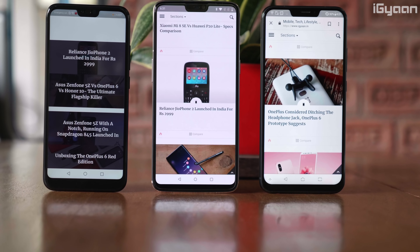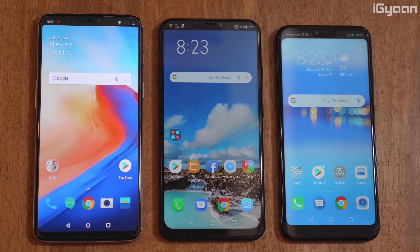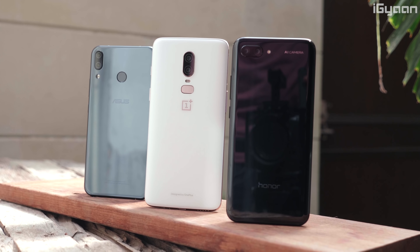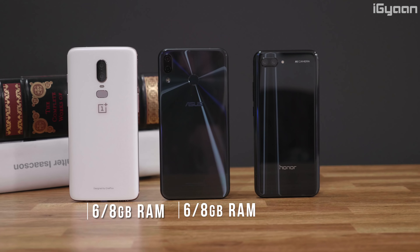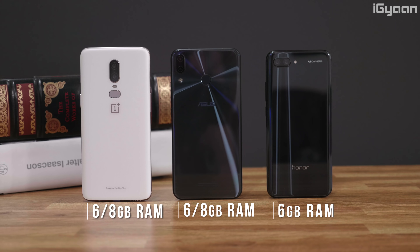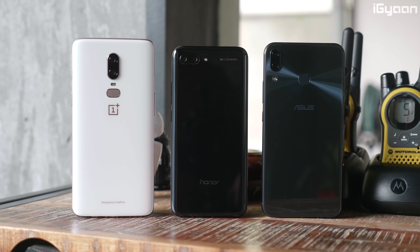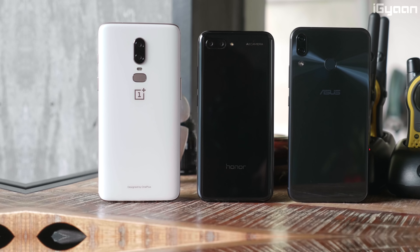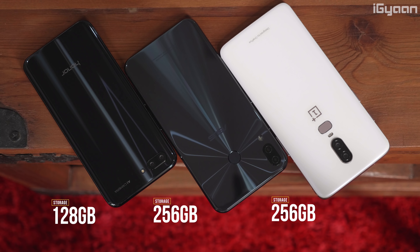All three phones have notches and an option to hide the notch in case you don't like it. All three start with 6GB of RAM in their base variants, and while the OnePlus 6 and the Asus Zenfone 5Z offer 8GB variants, the Honor 10 does not. Storage-wise, 64GB and 128GB are popular options, but the OnePlus 6 and the Asus Zenfone 5Z are also available in a 256GB variant.